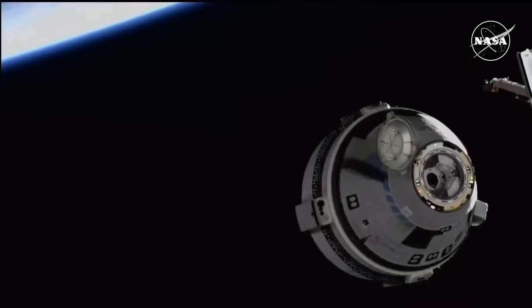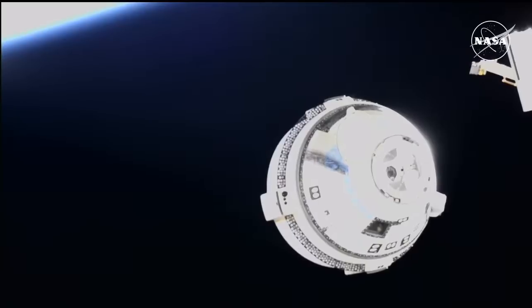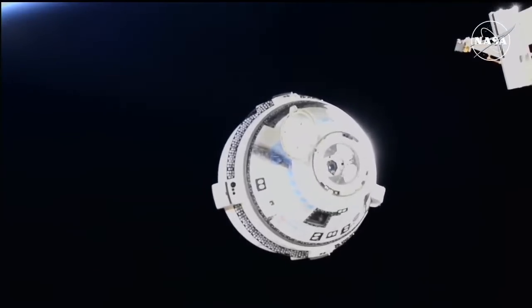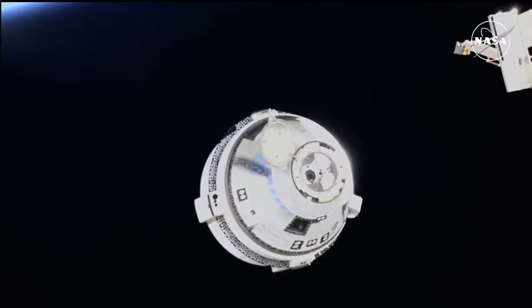We saw a good first burn. Houston, ISS — ISS thrusters enabled. Confirmation: all 27 jets have fired. Houston copies, ISS thrusters enabled. And you're seeing the light show there on your screen.